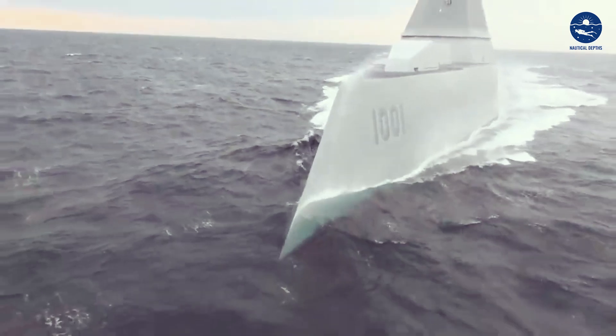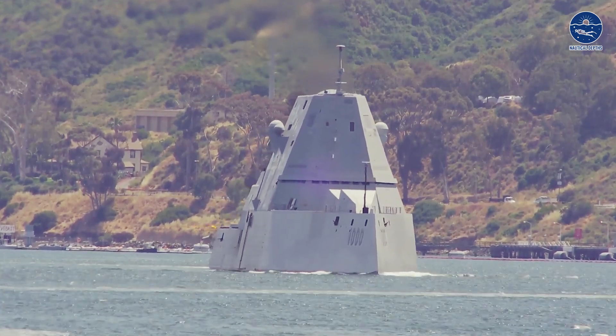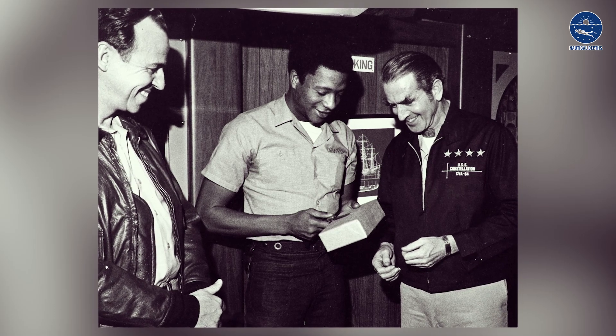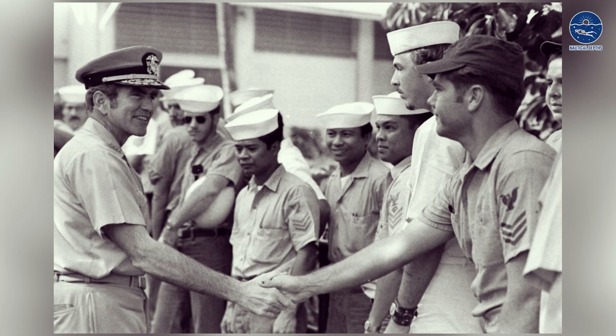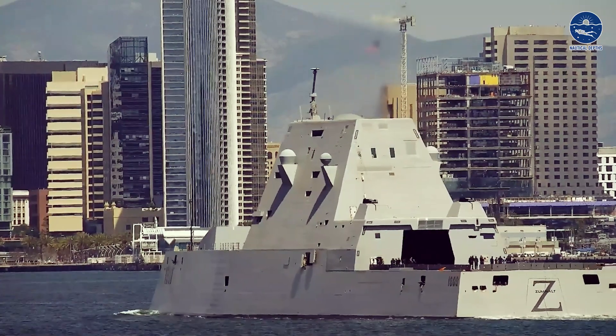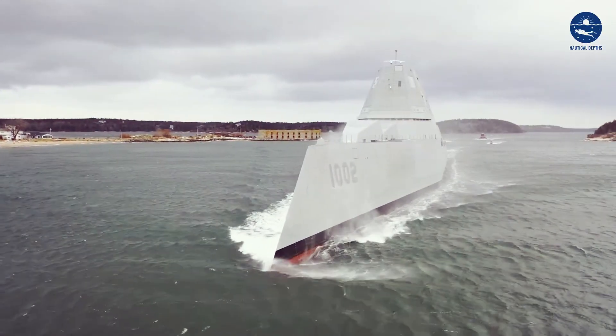Now let's honor the namesake of this mighty vessel. Unlike previous classes of destroyers, this one is named after Admiral Elmo Russell Zumwalt Jr. He was the youngest admiral in U.S. Navy history, who left an indelible mark through his exceptional leadership. His legacy lives on through these incredible destroyers, a fitting tribute to a naval icon.